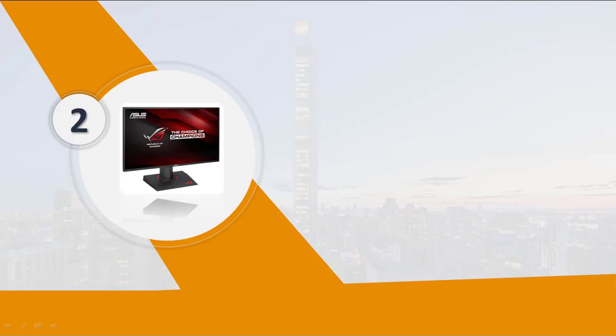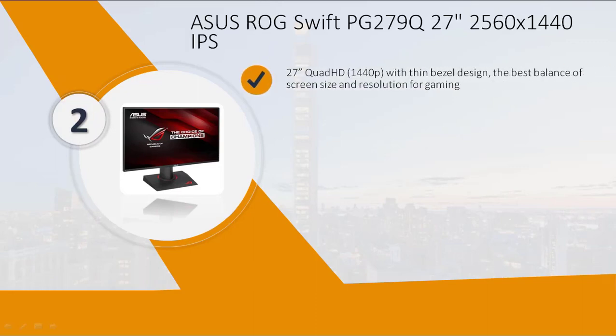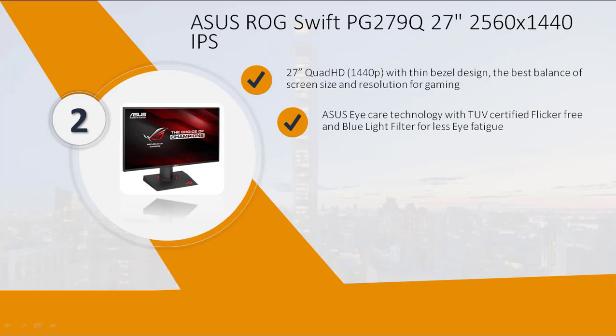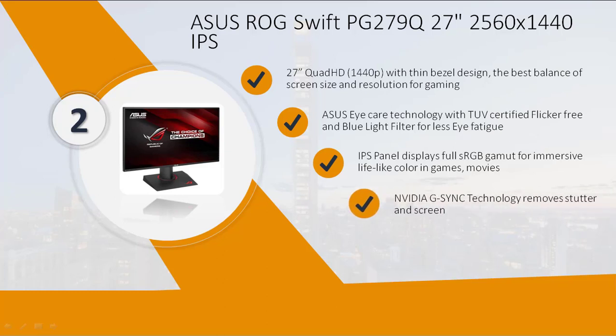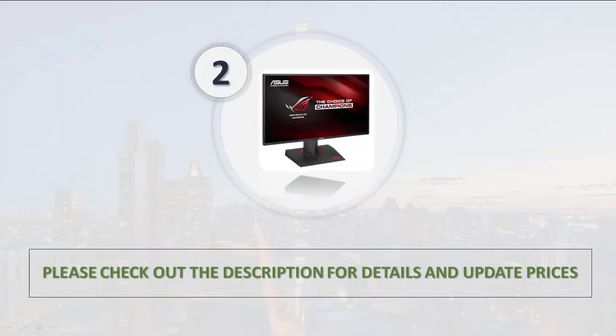Number 2: Asus ROG Swift, 27-inch Quad HD 1440p with thin bezel design. Features Asus Eye Care technology with TÜV certified flicker-free and blue light filter for less eye fatigue. IPS panel displays full sRGB gamut for immersive lifelike color in games and movies. NVIDIA G-Sync technology removes stutter and screen tearing. Please check out the description for details and updated prices.